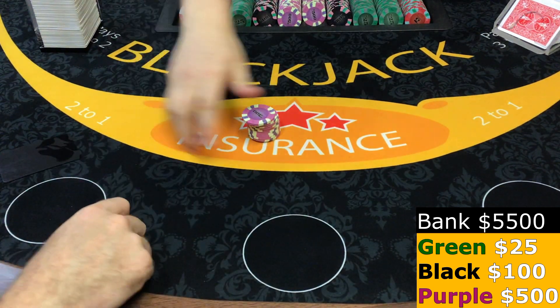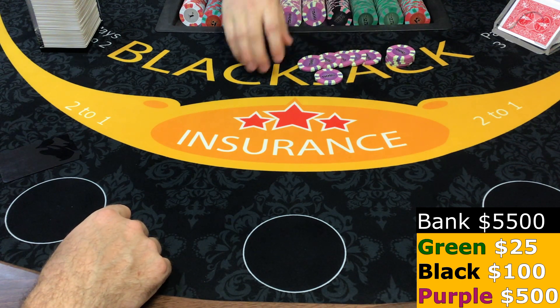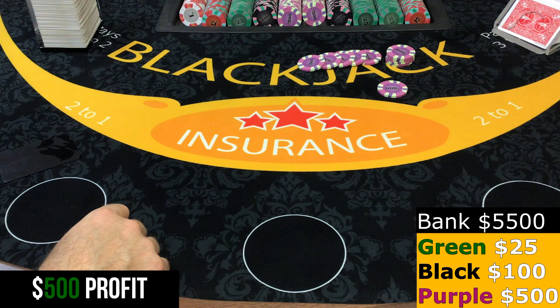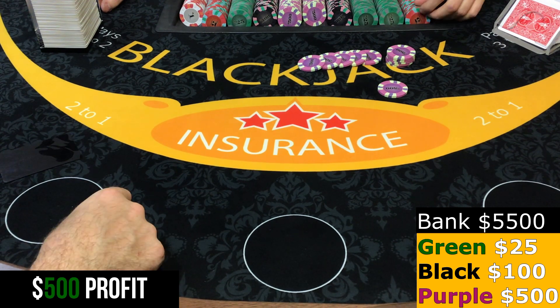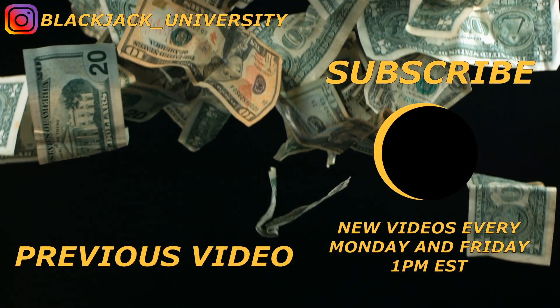I'll color it up. Here we go — and it was a $5,000 buy-in. So yeah, we got $5,500 — a profit of $500 on that session. $500 in 20 minutes. Pretty good — it's not bad, it's better than a loss. Guys, if you enjoyed that video, be sure to leave a thumbs up, leave a comment, and we will see you guys in the next one. Thanks for watching.